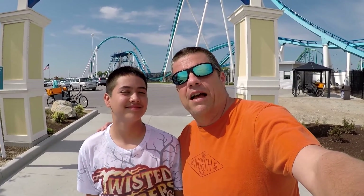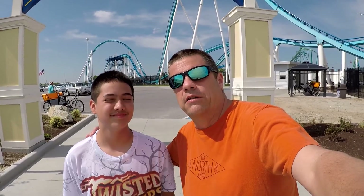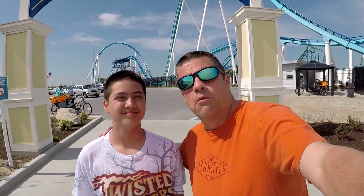Hey guys, Jeff and Matt here at Cedar Point. We're on the boardwalk and beach and we're going to take a walk down the beach on the walkway here, so come walk with us.